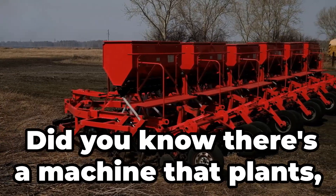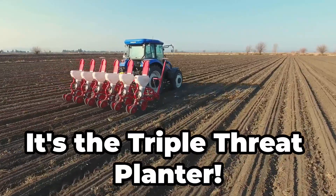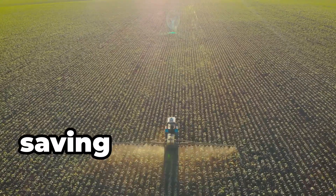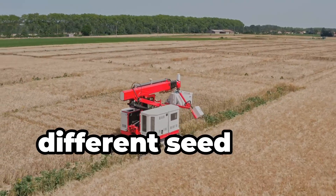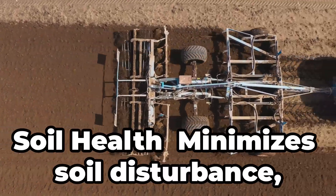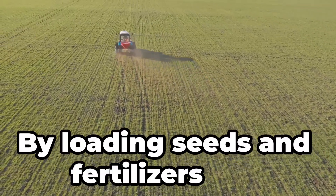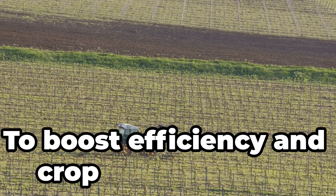Did you know there's a machine that plants, fertilises and covers seeds all in one go? It's the Triple Threat Planter. Integrated operations combine planting, fertilising and soil covering in a single pass, reducing field passes and saving fuel and labour costs. Customisable application allows for different seed and fertiliser rates in different field zones. It minimises soil disturbance, promoting better soil structure. Farmers use it during planting season by loading seeds and fertilisers into separate hoppers and letting the machine do the rest — to boost efficiency and crop success rates.